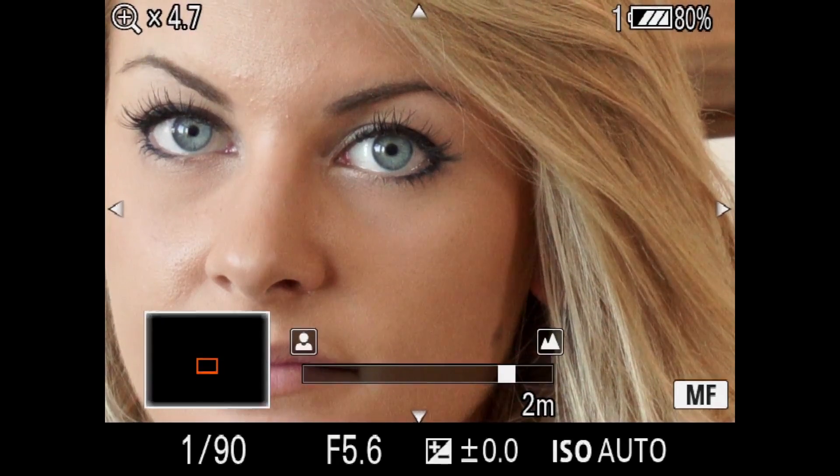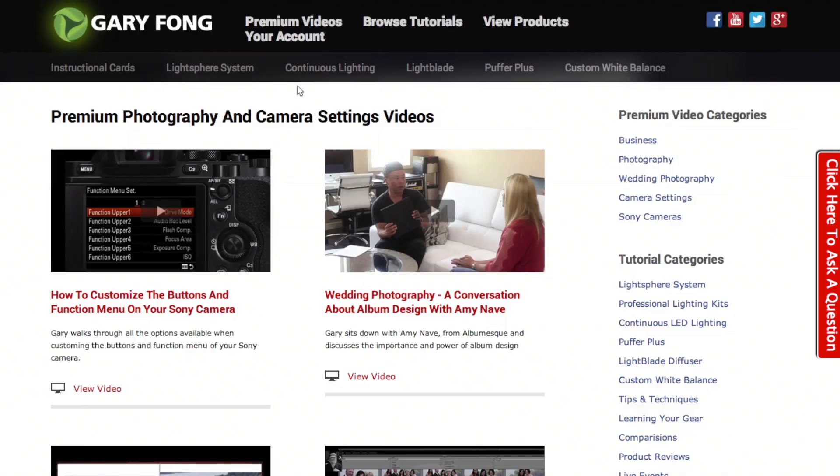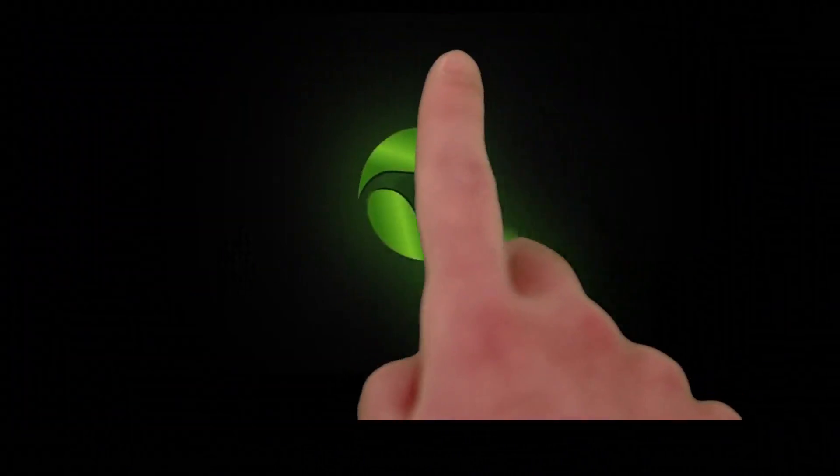It's the perfect companion to your powerful camera, and it's available at sony-a7r.com. Or visit us at garyfong.com and take a look at our premium channel.